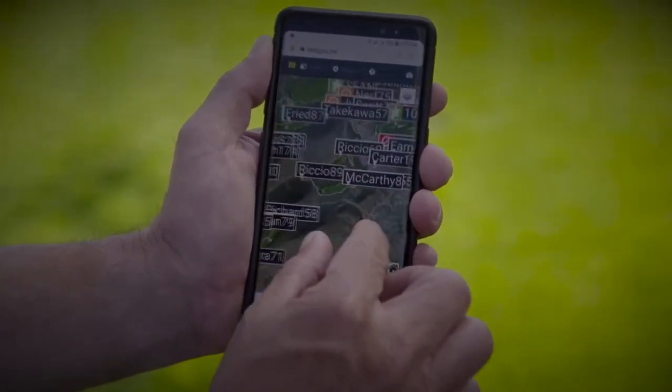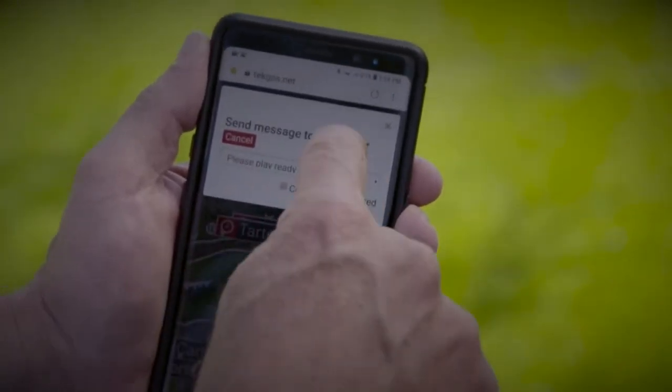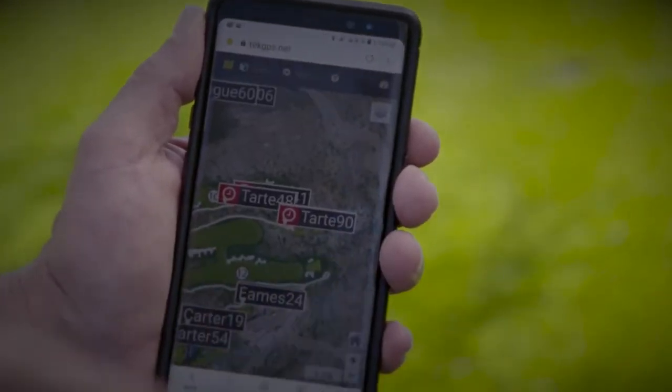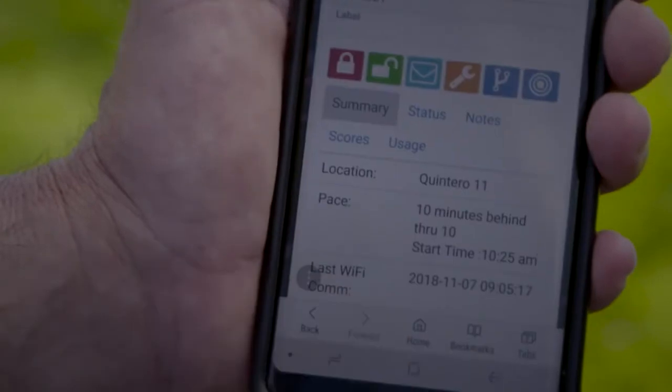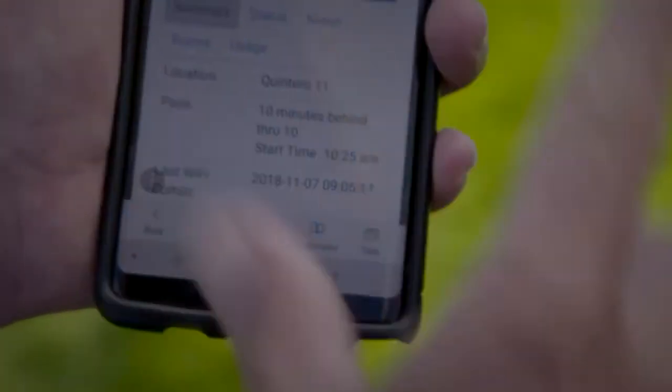It allows us to interact. It allows us to address our guests by name. We can send messages to them, which is a really unique feature. And then custom-making the messages — we find guests that get a little behind, and when we see that they're improving their pace, we send a little thank-you message to them as well.